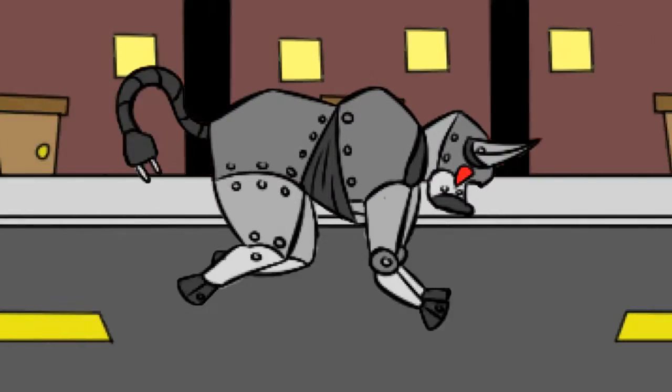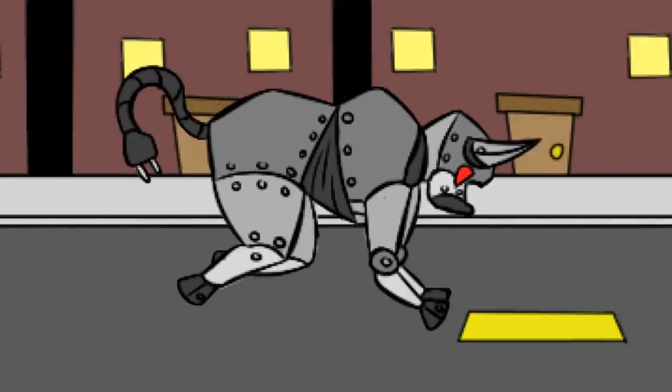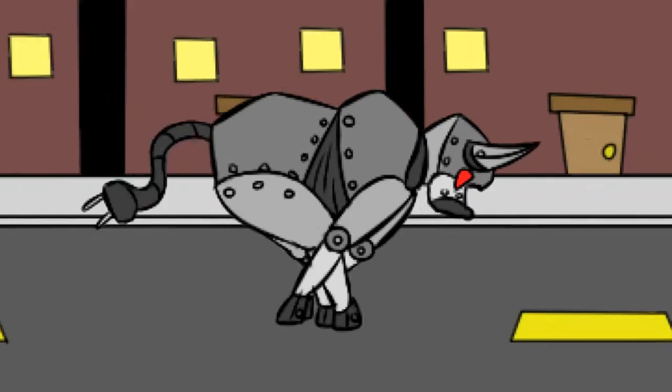All right, so here's the scene. There's a rampaging robotic bull with a mass of 300 kilograms running through the city at a constant velocity of 500 meters per second, creating widespread chaos.